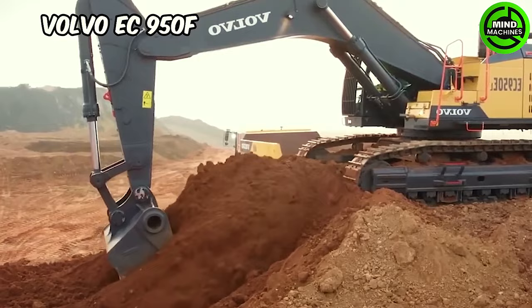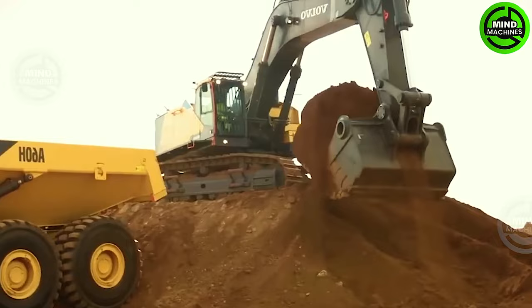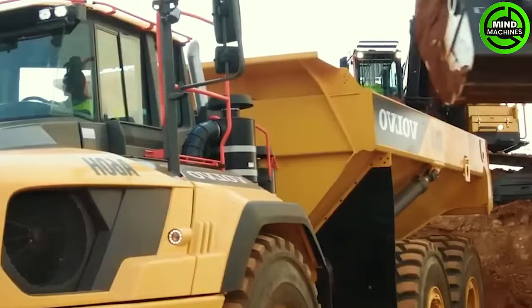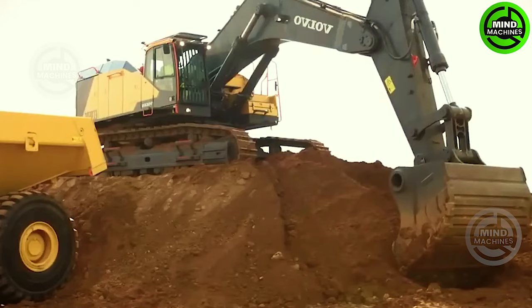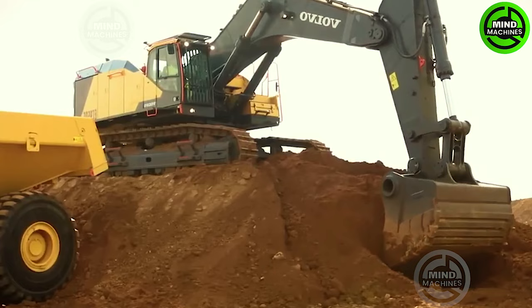The Volvo EC950F is dedicated to improving productivity and efficiency, measuring 14.6 meters in length and 4.2 meters in height. It weighs in at 92 tons and comes equipped with a 1,260 liter fuel tank.